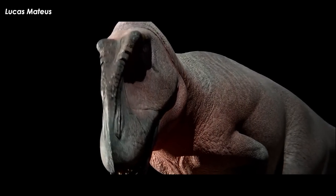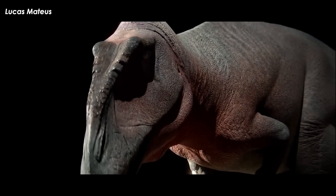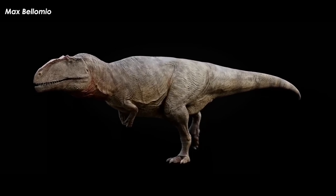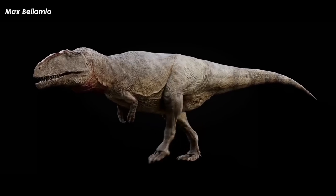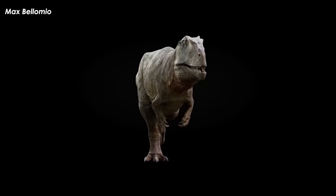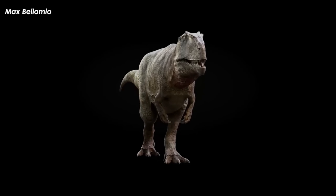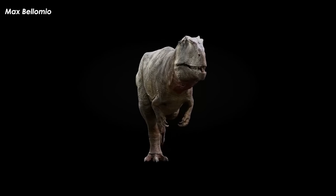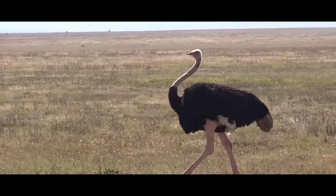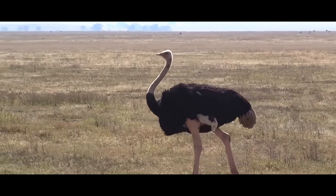The biggest of the theropod dinosaurs were the largest terrestrial carnivorous animals to ever walk the face of the planet, as far as is known, with some reaching masses of nine tons or more. Since there is literally not a single animal alive today that is like these animals, making inferences about their biology is hard to do. Sure, we have crocs and birds, but none of them are nine tons and 15 feet tall or carrying around a pair of workable meat hooks.